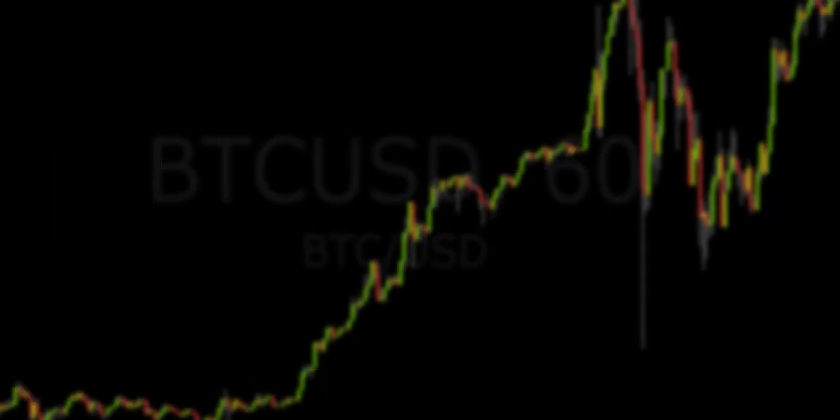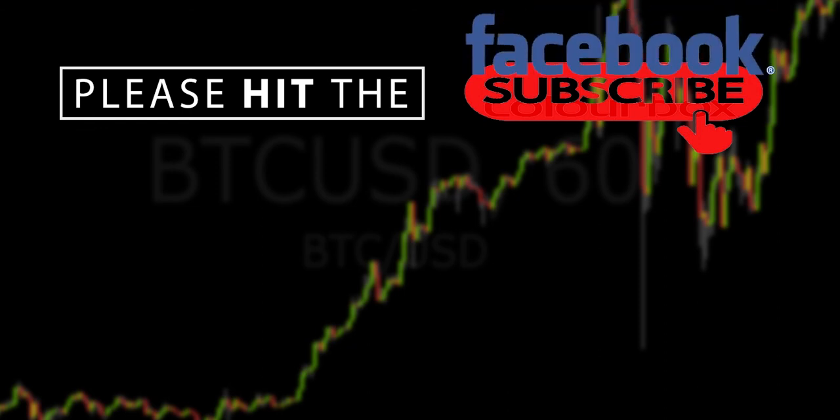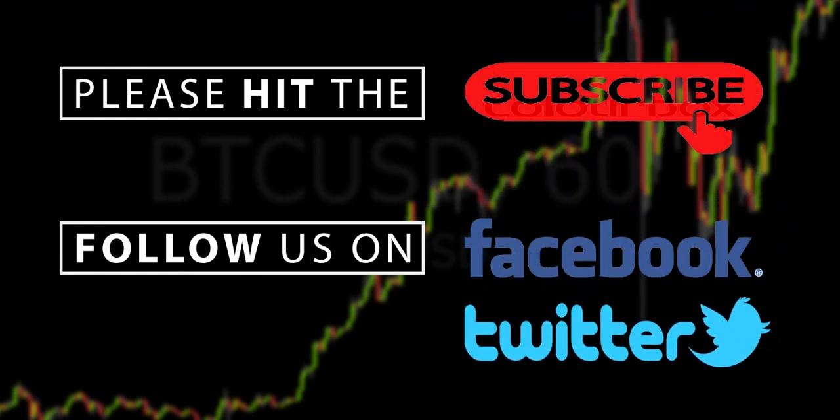Hey guys, thanks for watching today's episode. Please make sure you hit that subscribe button below, and also the notifications button so you don't miss out when the next episode comes out. Also follow us on Facebook, get amongst the discussion over there. And also follow us on Twitter — that's where Richie posts all of his badass trades. You don't want to miss out. See you soon.